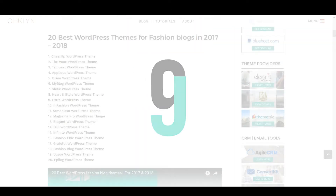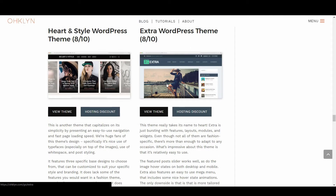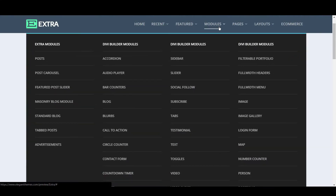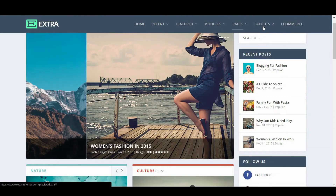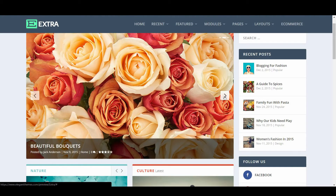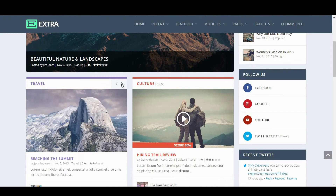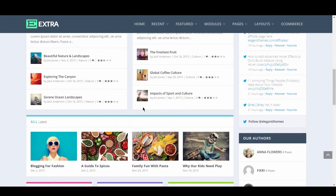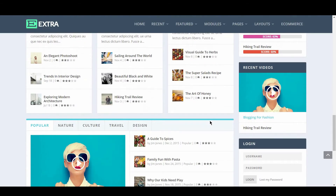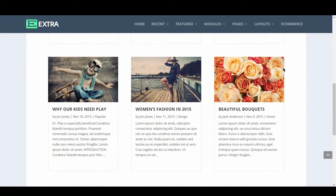Up next we have Extra, scoring 8 out of 10. This theme really takes its name to heart — Extra is just bursting with features, layouts, modules, and widgets. Even though not all of them are fashion specific, there's more than enough to adapt to any occasion. What's impressive is that it's relatively easy to use. The featured post slider works well, as do the image hover states on both desktop and mobile. Extra also features an easy-to-use mega menu with nice hover state animations. The only downside is that it's more tailored to a fashion magazine type blog rather than a straight-up fashion blog.